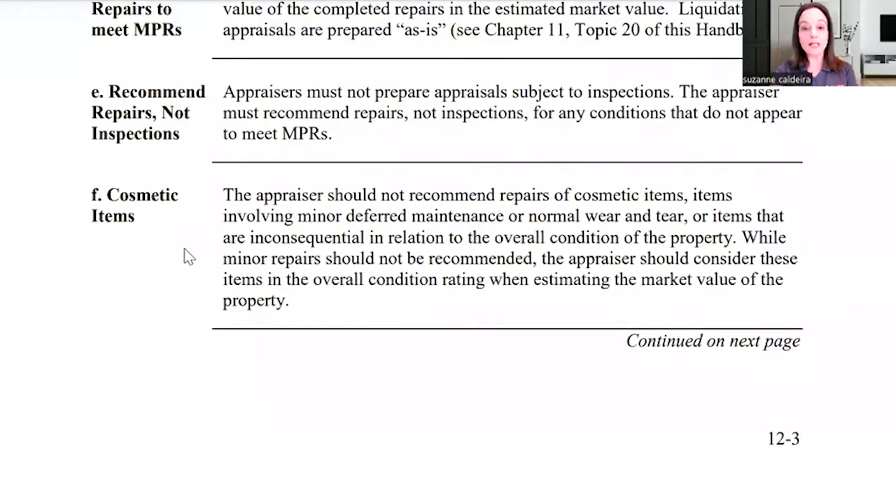So let's hop over to the handbook and the online handbook right now. Cosmetic items — this is something I hear all the time about cosmetic items. I'm going to read it verbatim.